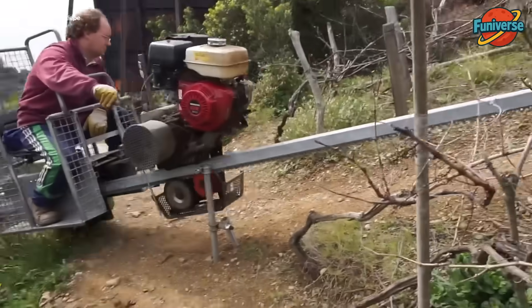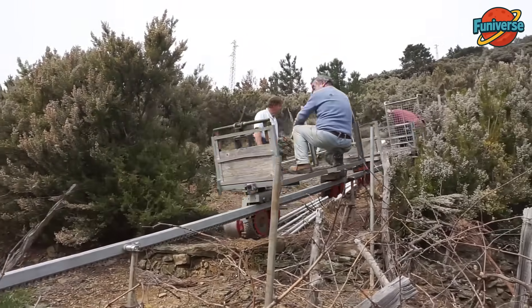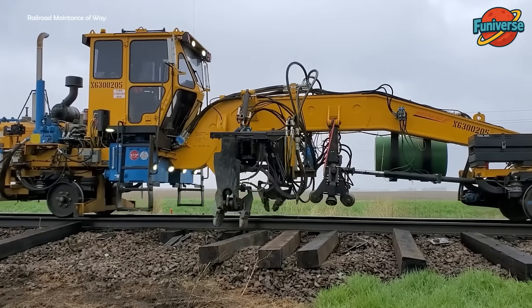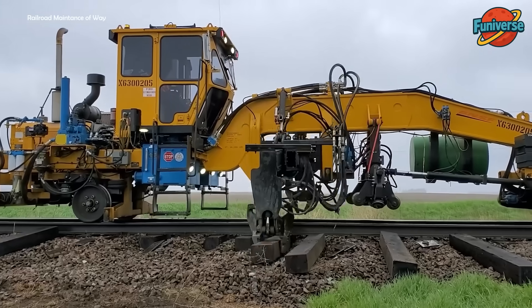Farming smarter means the fruit gets its own private train. The current replacement executing tie replacement operations.